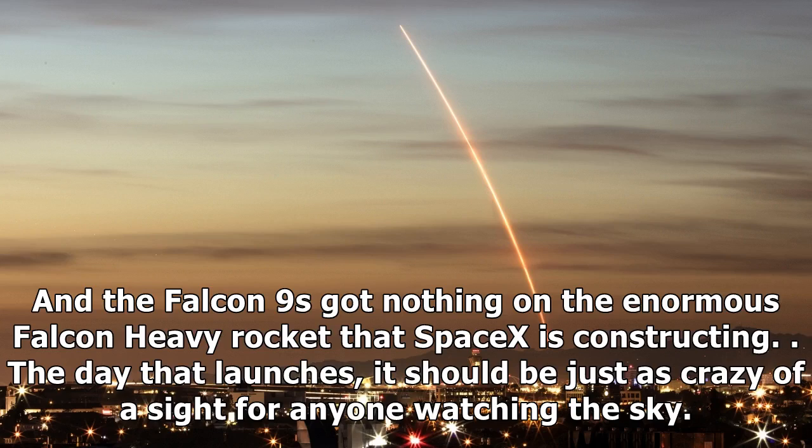The Falcon 9 has got nothing on the enormous Falcon Heavy rocket that SpaceX is constructing. The day that launches, it should be just as crazy of a sight for anyone watching the sky.